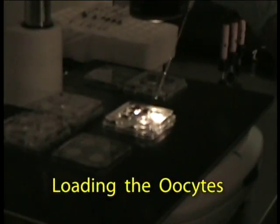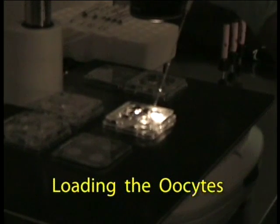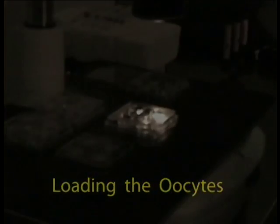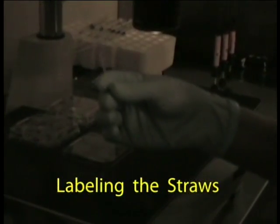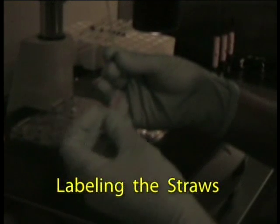After their final exposure to solution D, the eggs are loaded two in each straw using a standard combination of media and air columns. After sealing the straws, each is labeled with a colored tab and a unique identifier number along with the canister and tank where it will be stored. This is confirmed and double checked by two staff members.